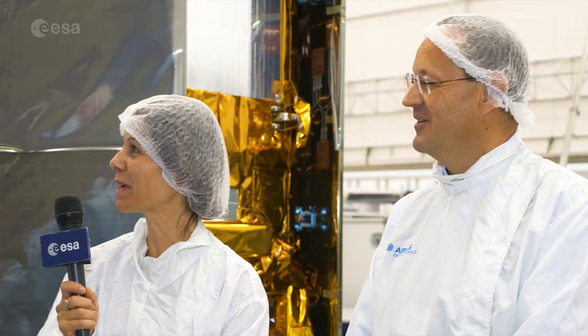Thank you so much, Klaus Zenner and Kevin McMullen. And from the clean room at Airbus Defence and Space in Stevenage, UK, for ESA Web TV, I'm Malie Cecere, wishing you all a very pleasant day.